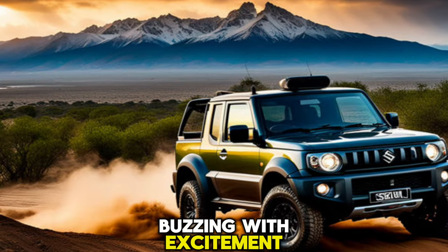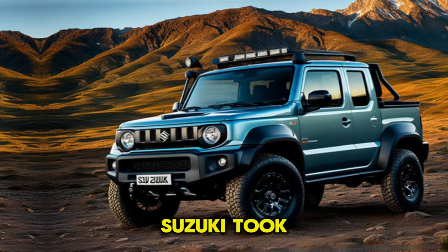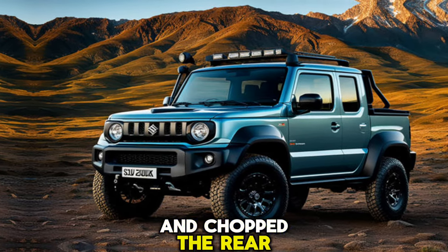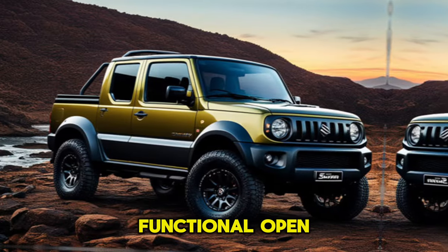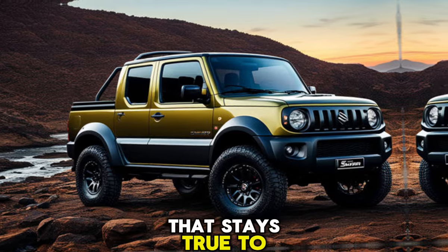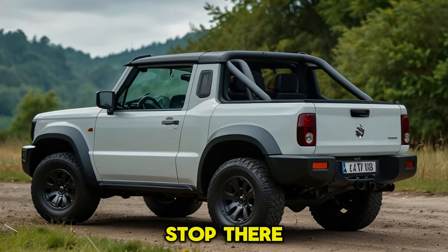The first thing that grabs your attention is the masterful transformation. Suzuki took the iconic boxy silhouette of the Jimny Sierra and chopped the rear for a clean, functional open bed. It's a perfect blend of practicality and rugged good looks that stays true to the Jimny's legendary heritage.